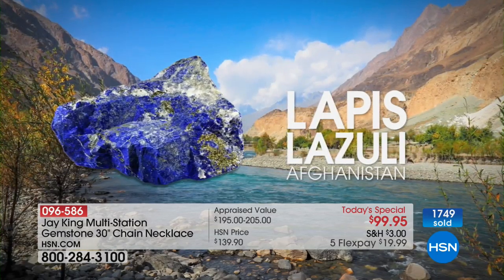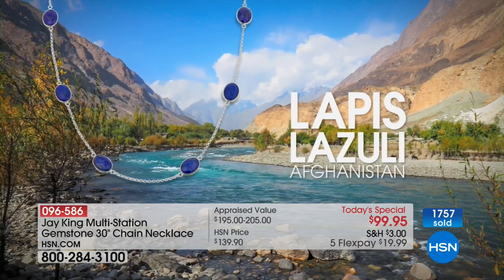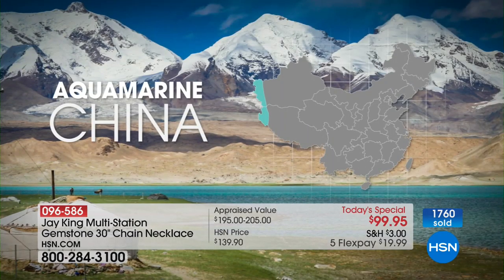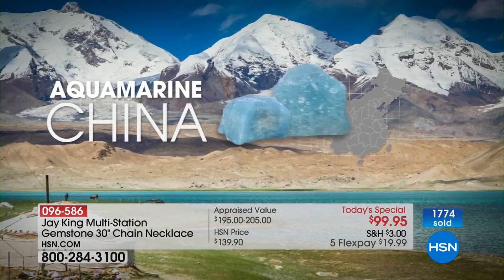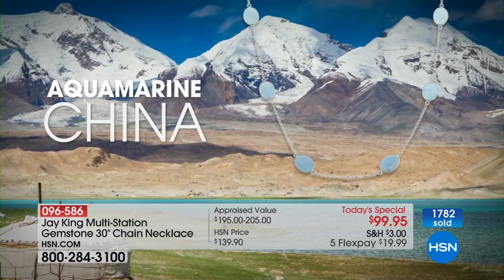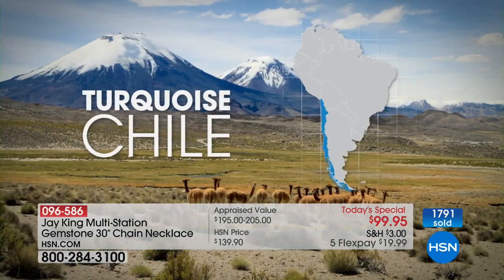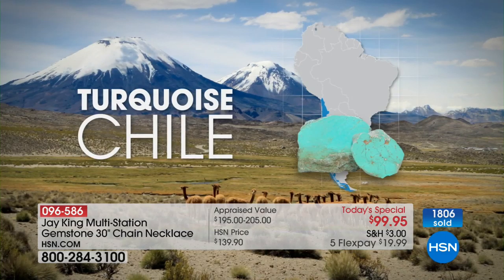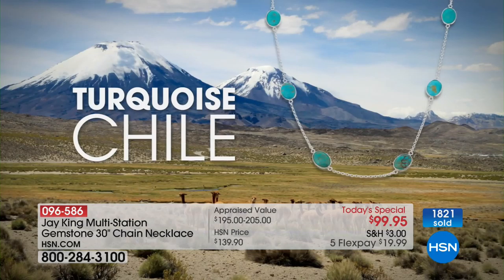If you look at the aquamarine — the lapis, the turquoise, the aqua — these are all top, top-grade materials. That's one of the things I hope you can always count on us for: we don't take the bad material. You can see where the aqua comes from — it's right on the border of Pakistan. It's really interesting because of the languages spoken in this region and also the remoteness of these regions.